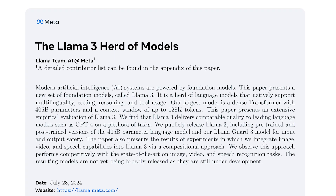It lands improvements in reasoning, tool use, multilinguality, a larger context window, and much more. The latest benchmark numbers we're releasing today exceed what we previewed back in April. I encourage you to read up on the details we've shared in our newly published research paper.